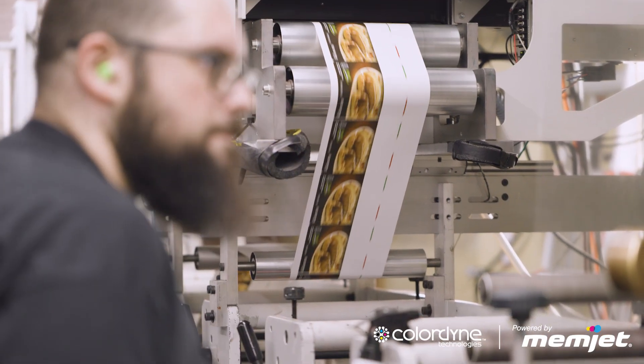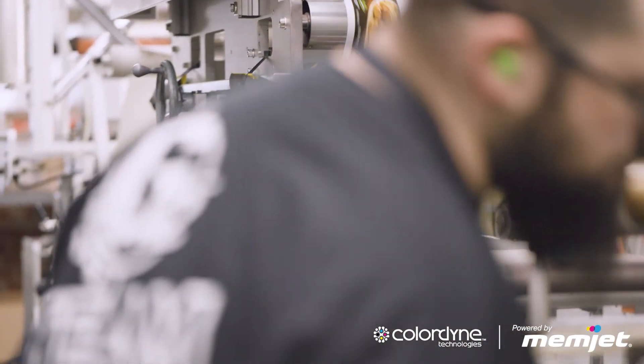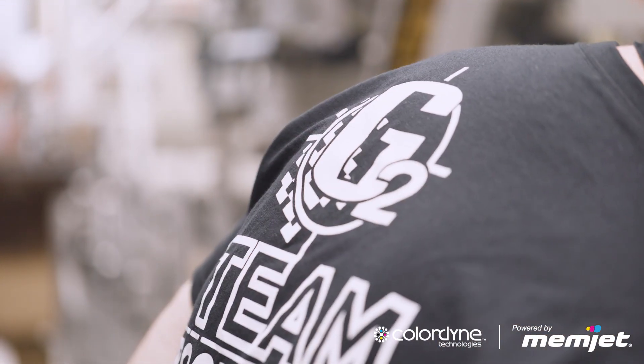You're also reducing tremendous amounts of labor and your throughput can double or triple. If I can triple my throughput on a press a day, the ROI is going to really pop out.